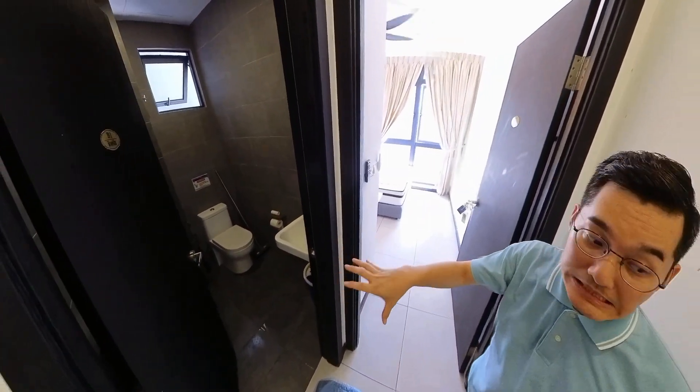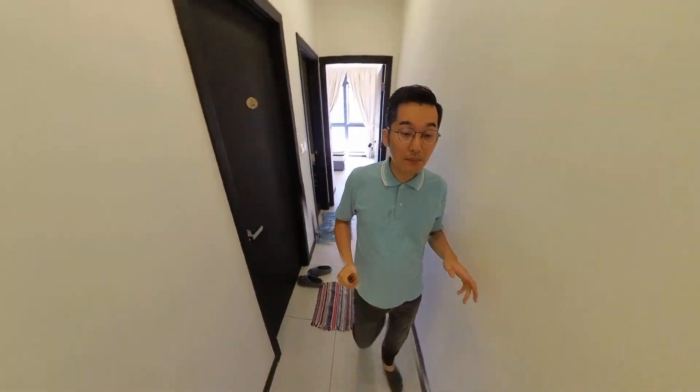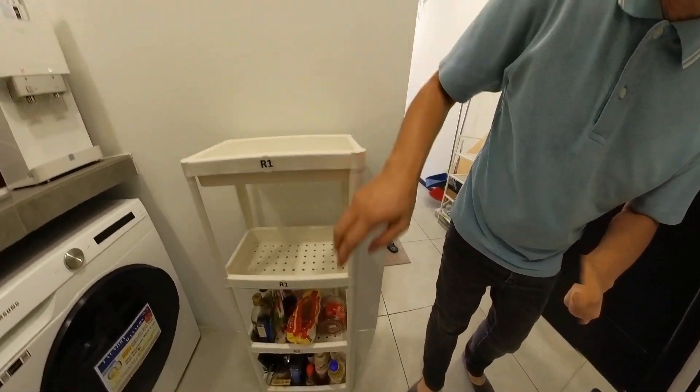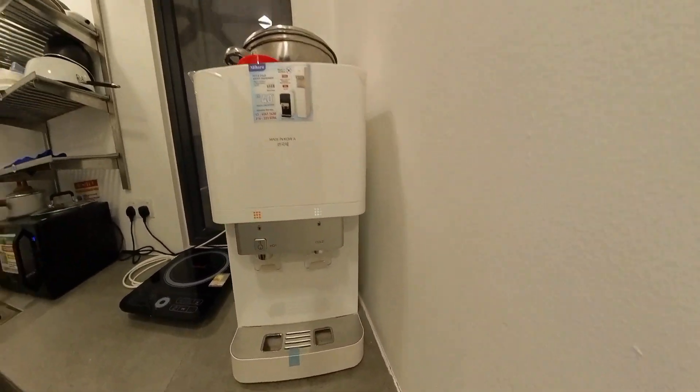Room 1, 2, and 3 will be sharing this toilet. And for room number 1, this is the shoe rack — room number 1's shoe rack. Water dispenser is ready, with both hot and cold water.